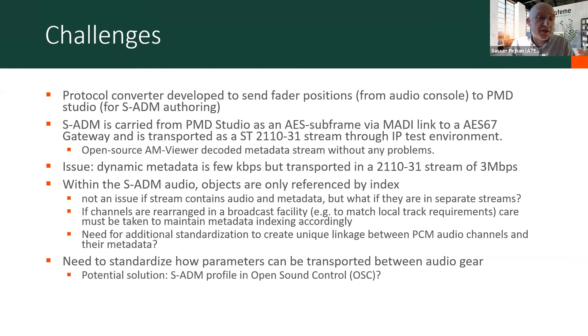On a more serious note, in terms of issues and challenges, there is an exploit point: within the S-ADM audio specs, objects are referenced only by index. That's not an issue if your actual audio and your metadata are on the same stream, but what if they're in separate streams? How do you refer to the right channel? How do you make sure that metadata is referring to the right object in the right channel? And what if channels are rearranged in a broadcast facility to match local track requirements — different facilities may require stereo to be on different channels — you can easily lose control of what's being referenced by which metadata. So you have to have the means of keeping track of that.